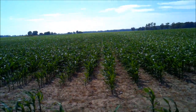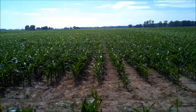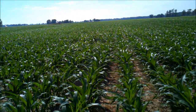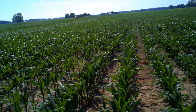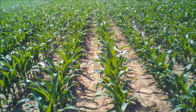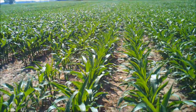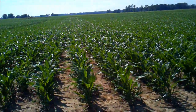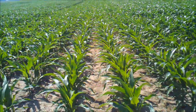This is P9917XR. This is P9910AM1. This is Rank RK570VT3. Next one is P9807HR. And this one is DeKalb DKC4812.